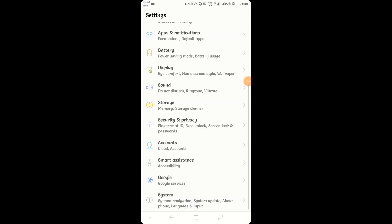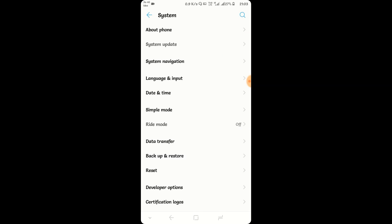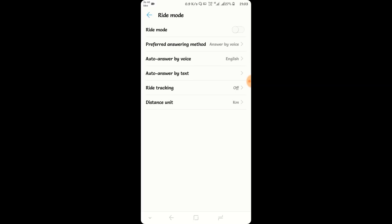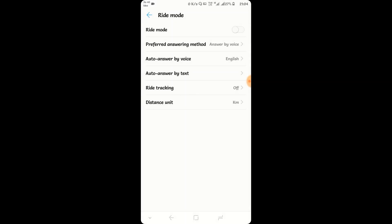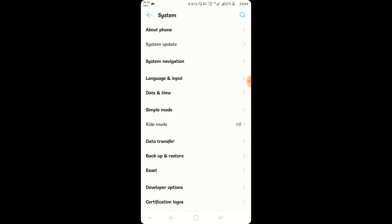Let's go one by one. The first feature is called Ride Mode. This is especially useful when you are riding a bike and the phone is in your pocket. You can simply switch Ride Mode on, and as soon as you do, calls will be automatically answered back saying that you are busy, or whatever message you have set. This is a very useful feature when enabled during your bike ride.